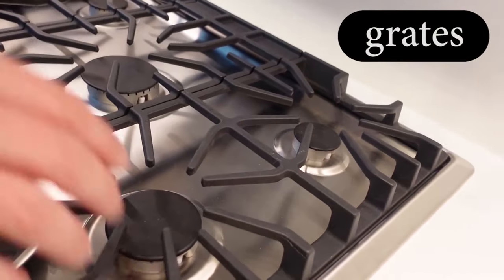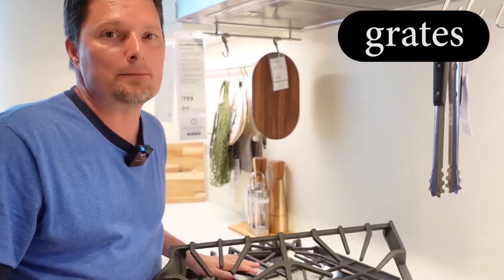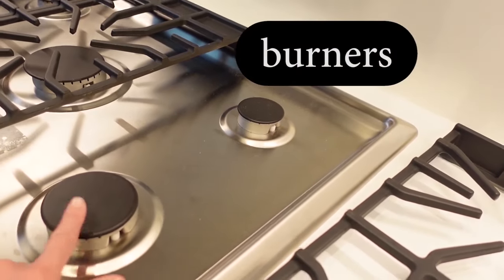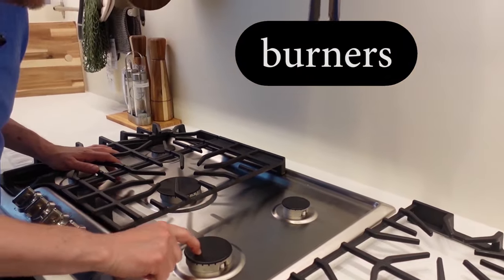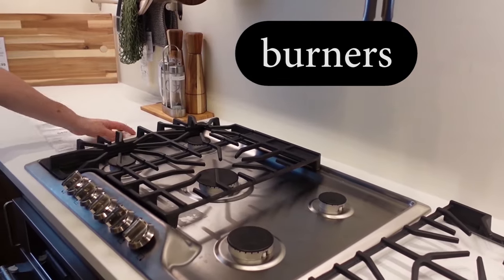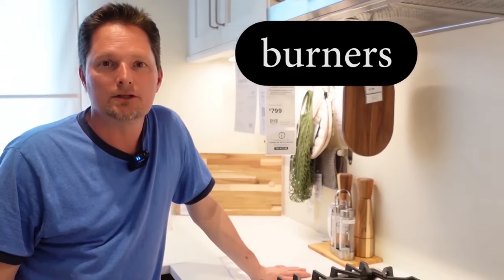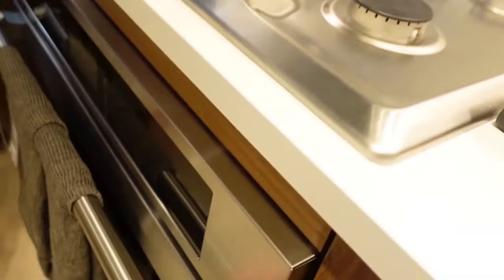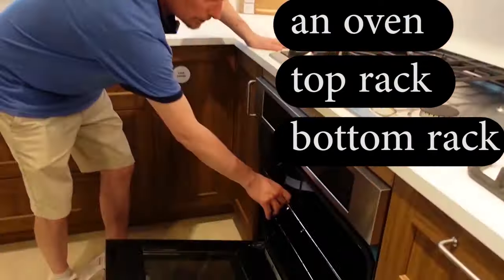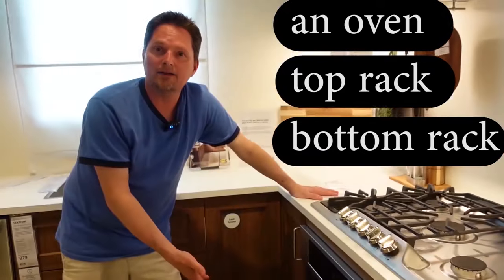These parts of the stove are called grates. Note that "grates" sounds the same as "great" but is spelled differently. The circular heating elements are called burners — specifically, these are gas burners, not electric burners. This stove has five gas burners. Moving inside: this is the oven. Opening it up, we can see it has two racks — a top rack and a bottom rack.